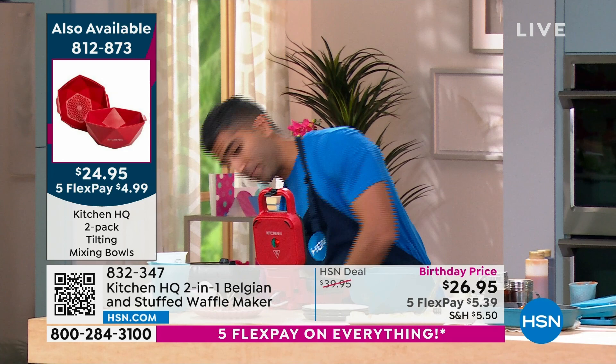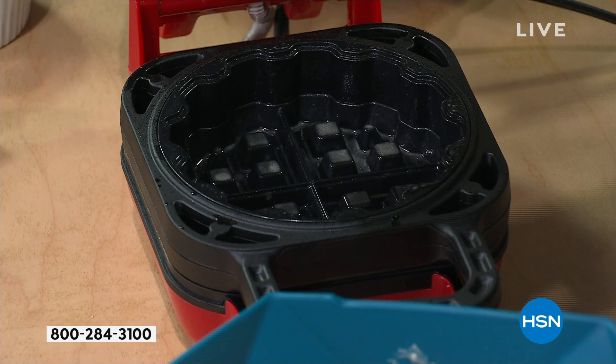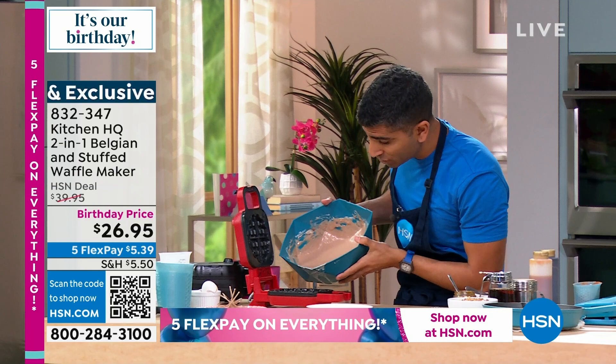I'm going to turn on this other waffle maker. This little insert is what turns it into a stuffed waffle — it gives you the extra height to make a thicker, fluffier waffle to put stuffing in. But if you don't want a stuffed waffle, you can take this out and do a straight-up regular waffle. I'll do that with my chocolate batter — just by adding cocoa powder to my basic waffle mix. I remembered my vanilla bean paste, which is a great hack.